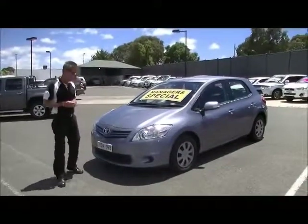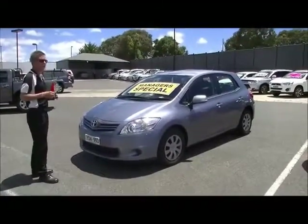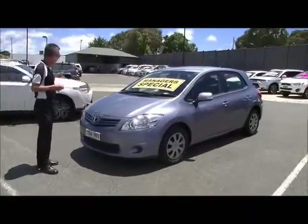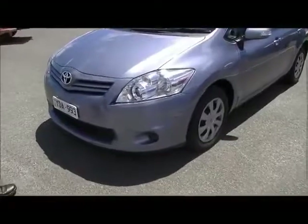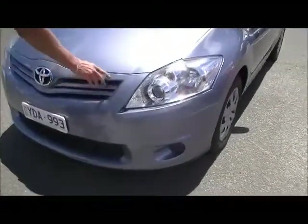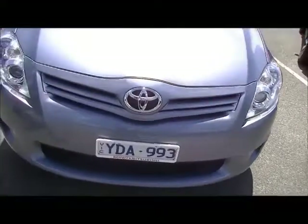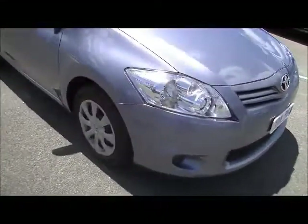Welcome to Berwick Mitsubishi. I'm Mark and today I'm going to take you for a walk around a really nice example of a 2010 Toyota Corolla Ascent five-door hatchback. Starting at the front of the car, it's a very clean little car. There are a couple of minor little touch-ups just on the bonnet and the grille, but we like to highlight exactly what we see as we're walking around the car.